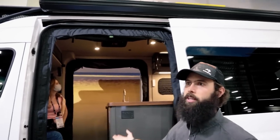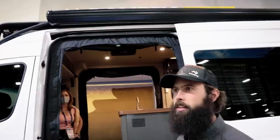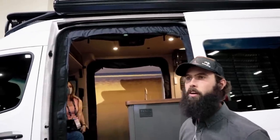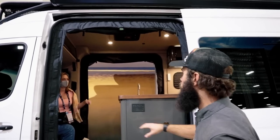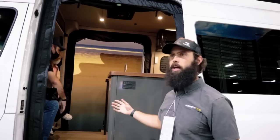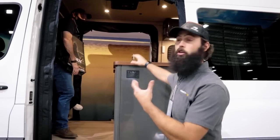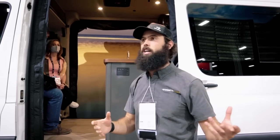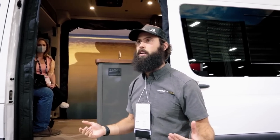When you go camping, you're going to be outside mostly, or inside when sleeping, in bad weather, or something like that. With both doors open, you're bringing the outside in — you can cook, prep, and enjoy the outside at the same time without feeling confined.